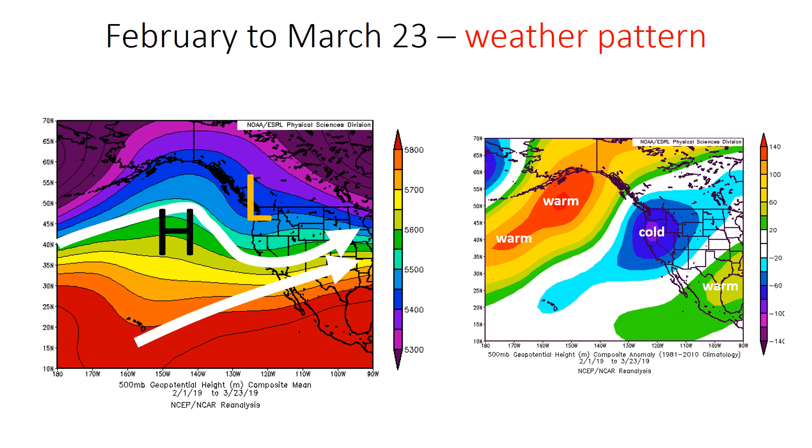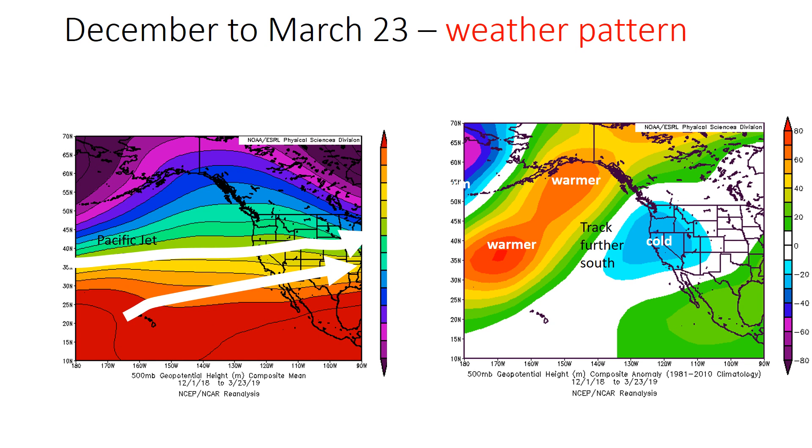What happened during the winter of 2019? If you look at the period from February through March, it's very clear that a dominant low-pressure system, or a trough low-pressure storm track, right through the heart of California, bringing not only precipitation but very cold conditions. We also had a little branch of subtropical energy that came up from the southwest.